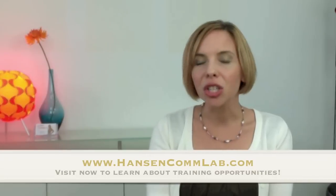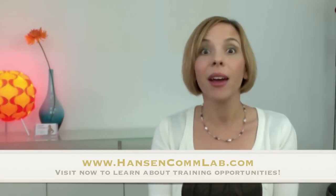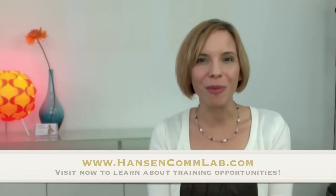If you'd like to encourage clear and confident communication in your office as well as your home, visit HansenConLab.com for information on training opportunities. I'll see you tomorrow with the very final segment of this 22-part Global English Video Series. Please like these videos, subscribe to the playlist, and share them with your friends. Thanks for watching, and I'll see you soon.